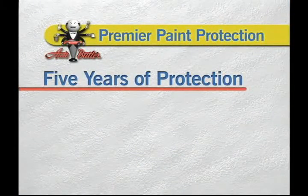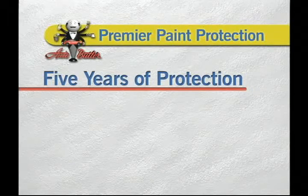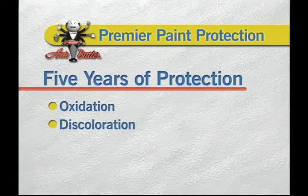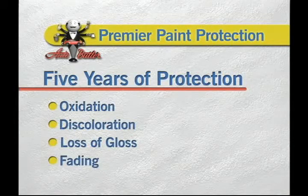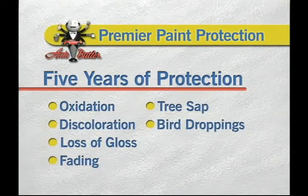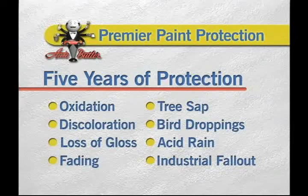Auto Butler's premier paint protection is a revolutionary concept warranted for five full years to protect your car from oxidation, discoloration, loss of gloss, and fading, as well as from damage caused by tree sap or bird droppings, and most importantly from the severe damage that acid rain or industrial fallout can cause. The cost of repairs to correct these problems can be very expensive — both to your wallet and your image — so why take that chance?